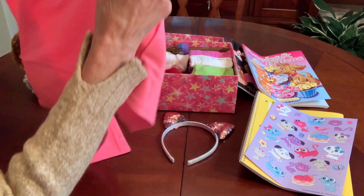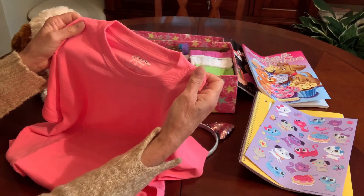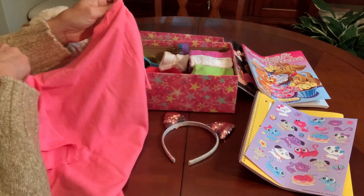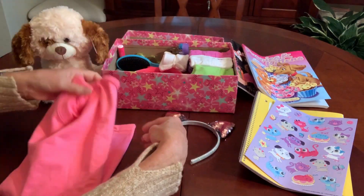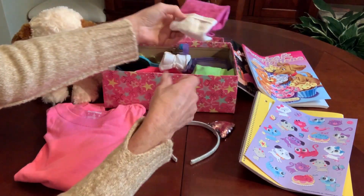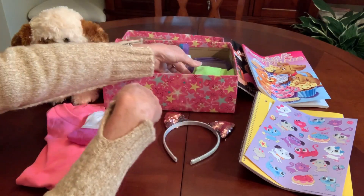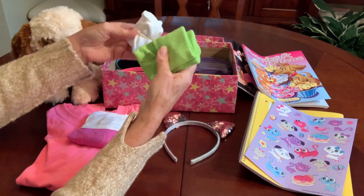I included a pink t-shirt — a Gildan Dry Blend Youth Size Medium t-shirt I got at the Dollar Tree for a dollar. She's also got a couple of pairs of girls' underwear and a couple of pairs of socks.